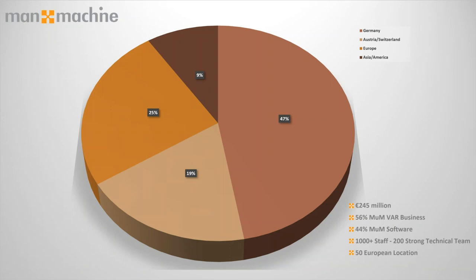Manor Machine is a multinational organisation, a very large organisation of both 1,000 staff and a 200-person strong technology team. We span over 10 different countries and 50 different European locations. The organisation is split in terms of both our construction offerings and manufacturing side, so we have the specialisms to really help you in your business.